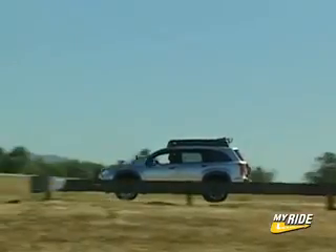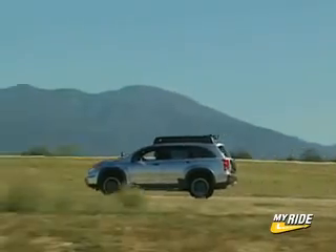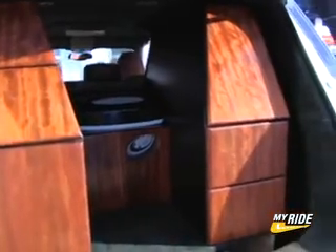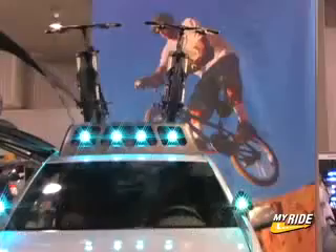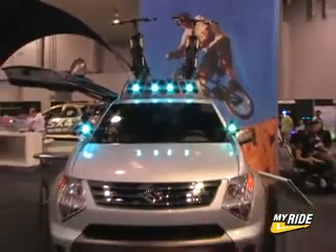It also has everything you'll need to take care of yourself on a great road trip. It has food storage and ways to pack everything for adventure in the back. It also has two mountain bikes on top that can take you anywhere that a vehicle can.